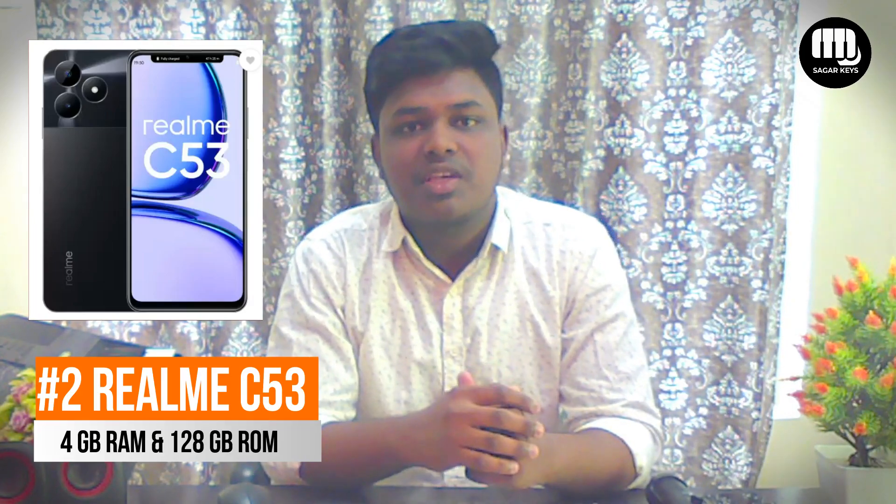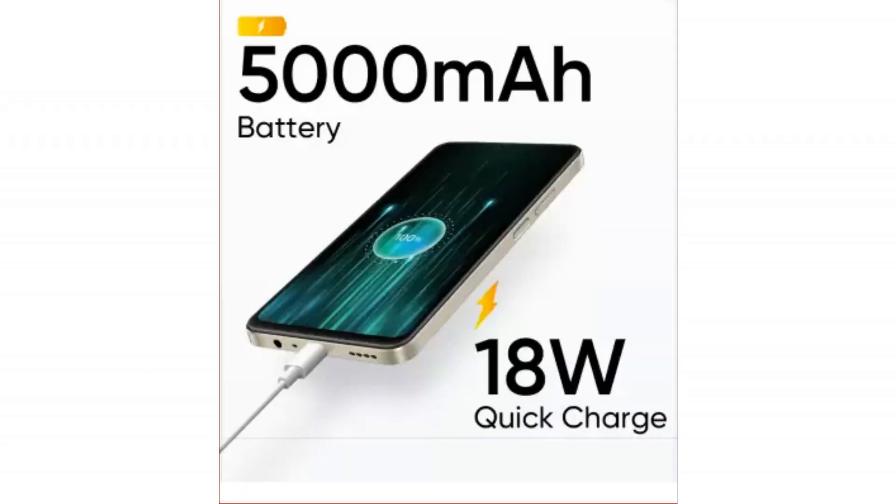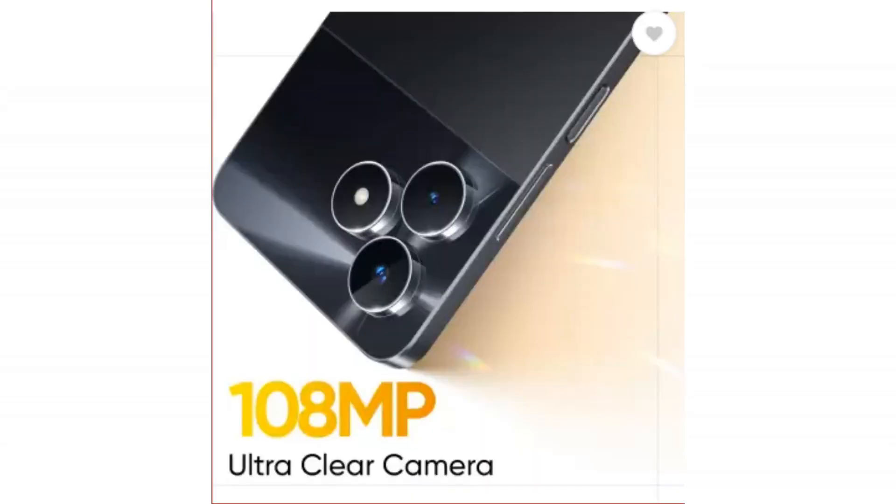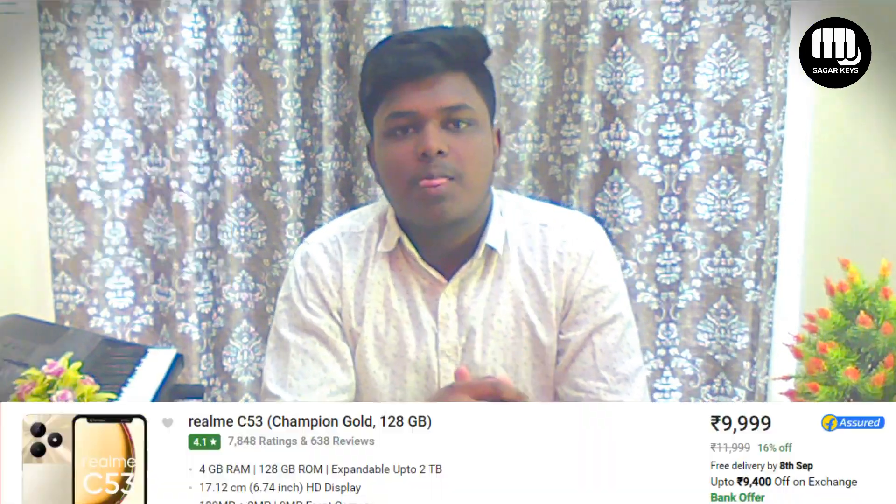Second mobile, we have the same price — Realme C53. We have 4GB RAM and 128GB internal. We have a 5000mAh battery. The display is 6.74 inch HD display. With cameras, we have a little bit better camera quality. The rear is 108MP. The processor is the T612 octa-core processor. And the price is the same, 9999.